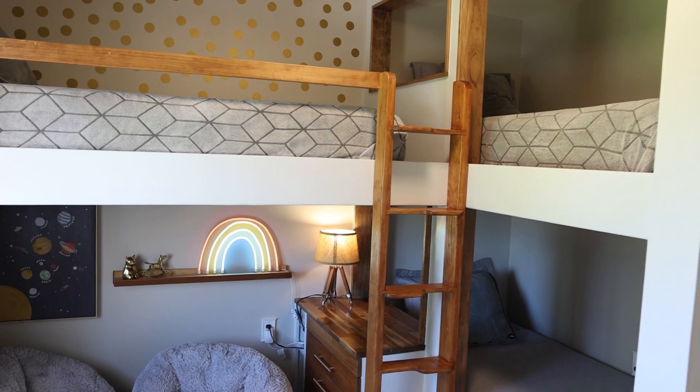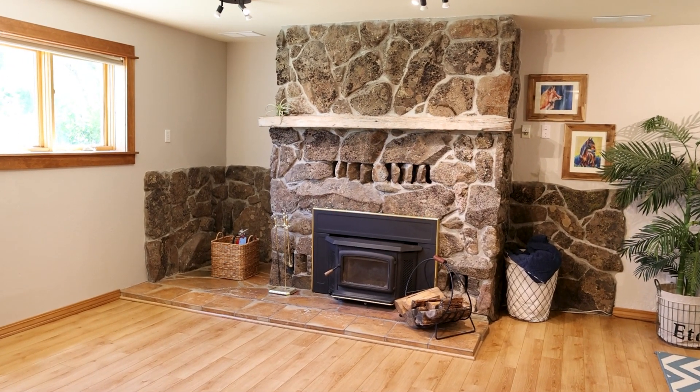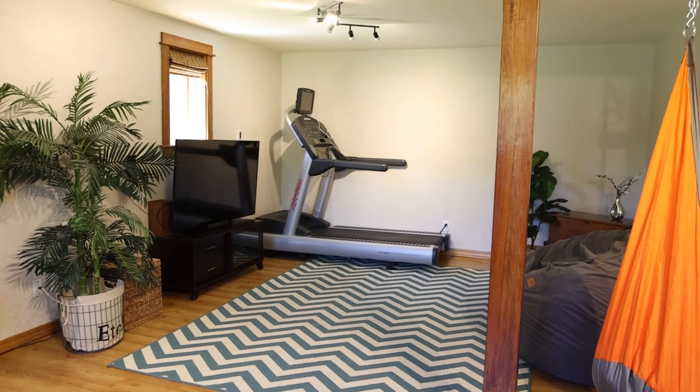The lower level has a generously sized additional room with a fireplace. This makes for a great second living room, master suite, or guest quarters.